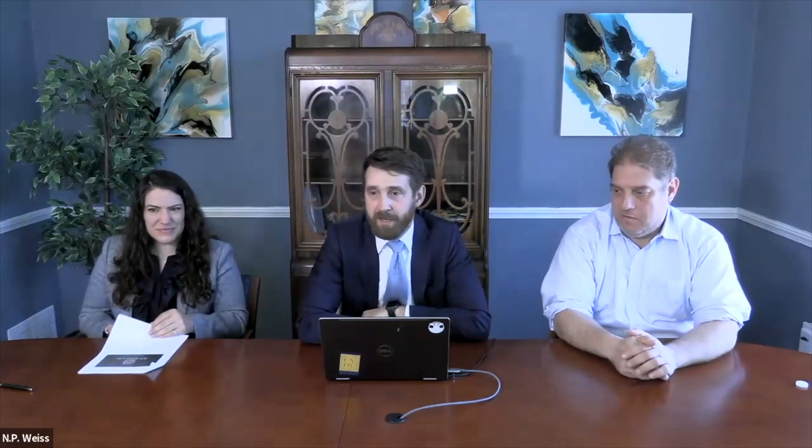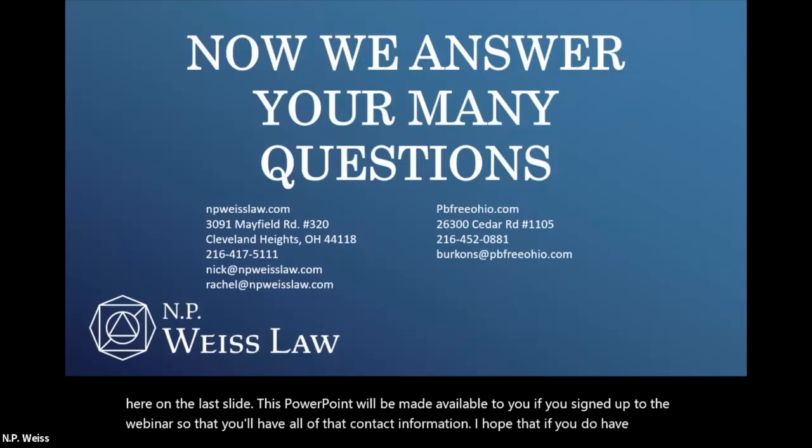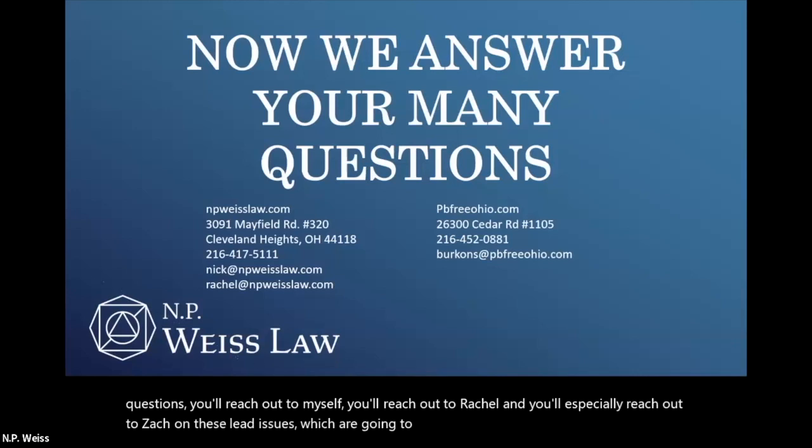Our contact information is here on the last slide. This PowerPoint will be made available to you if you signed up for the webinar so you'll have all that contact information. I hope that if you do have questions you'll reach out to myself, Rachel, and especially Zach on these lead issues which are going to become a lot more prominent very, very soon.